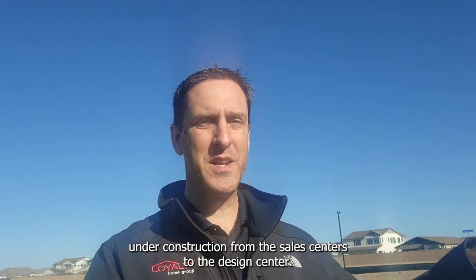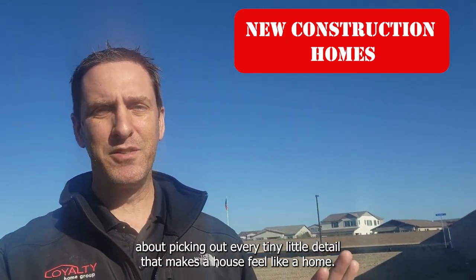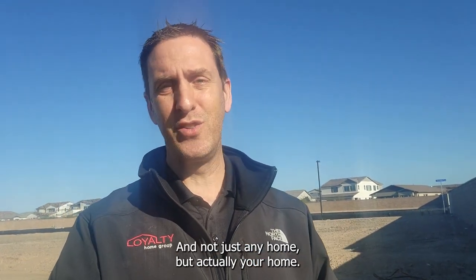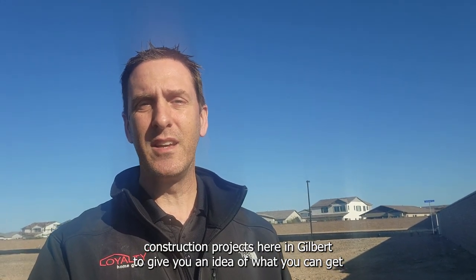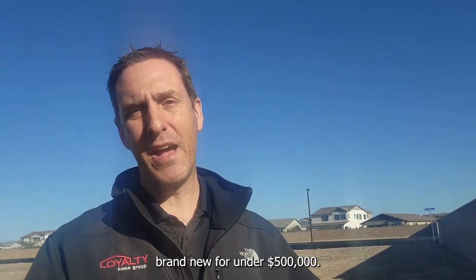There's something nice about a brand new home, right? New construction — from the sales centers to the design center, there's just something about picking out every tiny little detail that makes a house feel like your home. Today we're going to look at three brand new construction projects here in Gilbert to give you an idea of what you can get brand new for under $500,000.